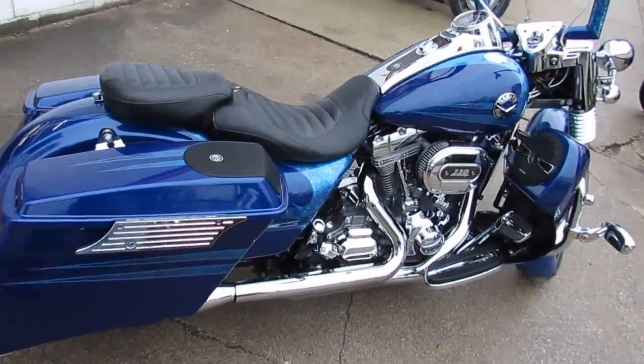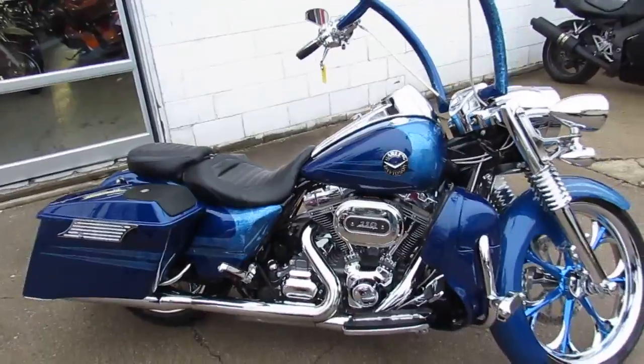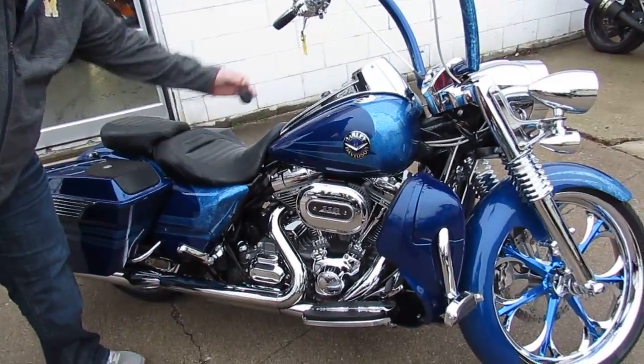Over $40,000 invested in this one-of-a-kind Harley-Davidson. Own this one for half the price. Also has a sweet alarm system.